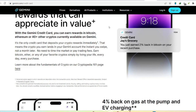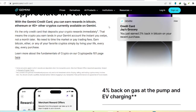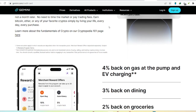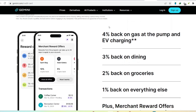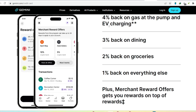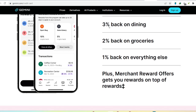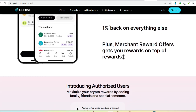Gemini itself isn't technically a bank — it's a cryptocurrency exchange, meaning its primary function is to facilitate buying, selling, and trading cryptocurrencies. But to do that, it needs a safe and reliable way to handle your fiat currency, government-issued money like USD or Euro. The answer isn't a single bank, but rather a network of trusted institutions that Gemini partners with, allowing them to offer you a variety of deposit and withdrawal options.